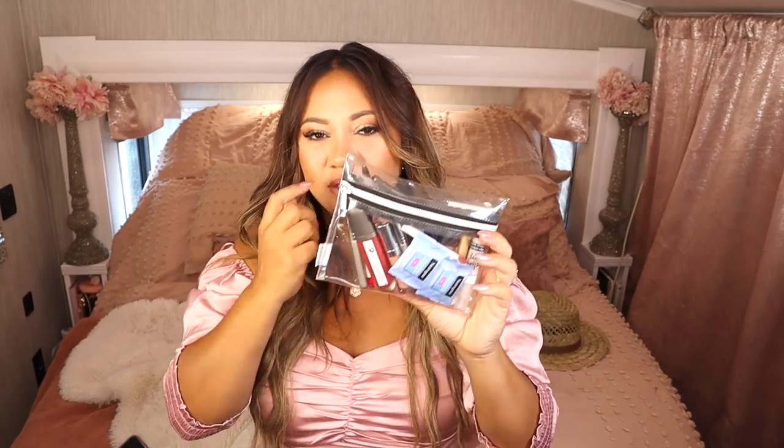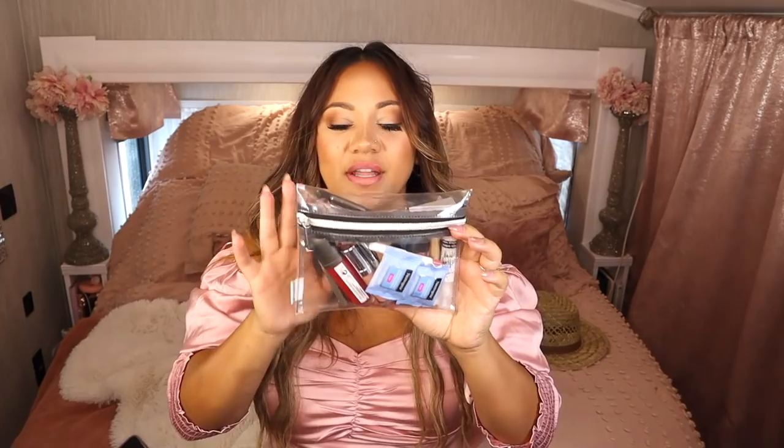Next up is my makeup pouch. You guys have seen these clear pouches on my channel for a long time — they come in multiple sizes and this is the small one. The brand is Ogbunny I think — they are such good quality. They're clear and perfect. I'd only change one thing: I wish the hardware was gold instead. Let's go through my favorite products in here.